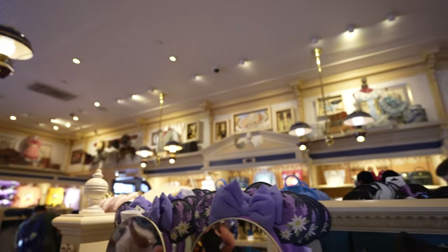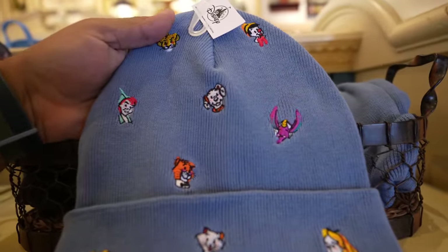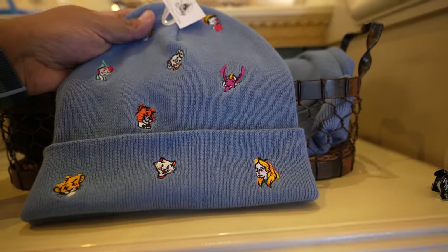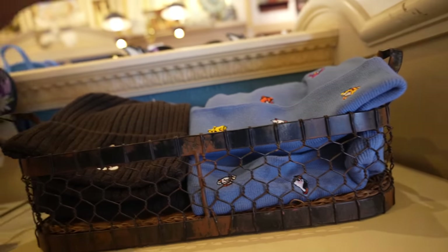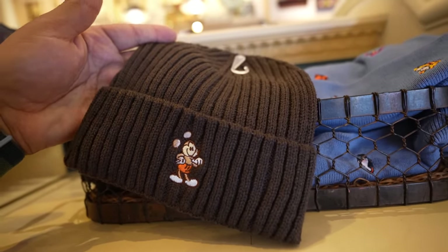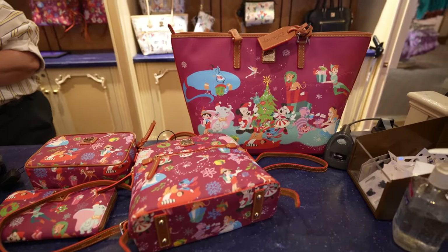So we just got to Disney Clothiers. Before I show you guys all the Dooney and Burke bags again, I want to show you guys these pretty cool beanies I just saw. They have this blue one with a bunch of different Disney characters on it — it's got Dumbo, Simba, Marie, Alice, Peter Pan, Pinocchio, and even more on the back. This beanie is $24.99. I actually like it. But the one I like more is probably this one — it's like a faded black and it's got Mickey on it. This beanie is $29.99.